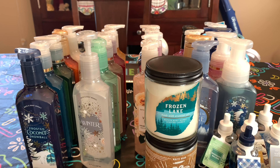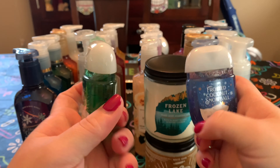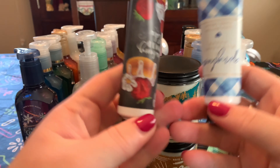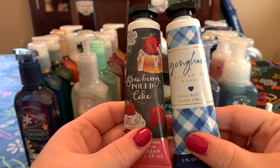Also in store I got some hand sanitizers and used my free hand cream coupons. The two hand sanitizers I got are Frosted Coconut Snowball and Vanilla Bean Noel — just the classic pocket bacs. The two hand creams I got are Gingham and Strawberry Pound Cake, since they didn't have any Christmas ones out yet.